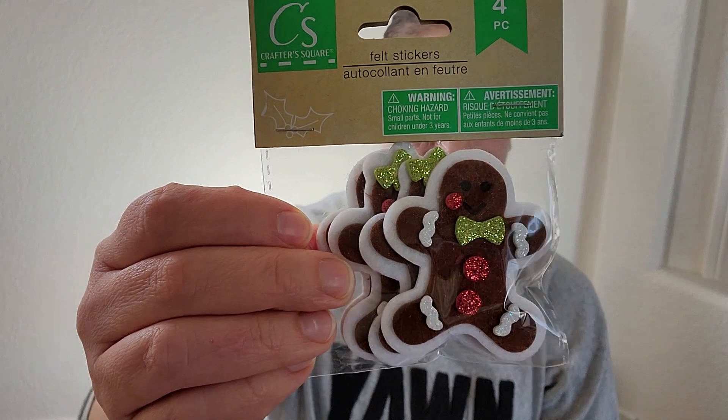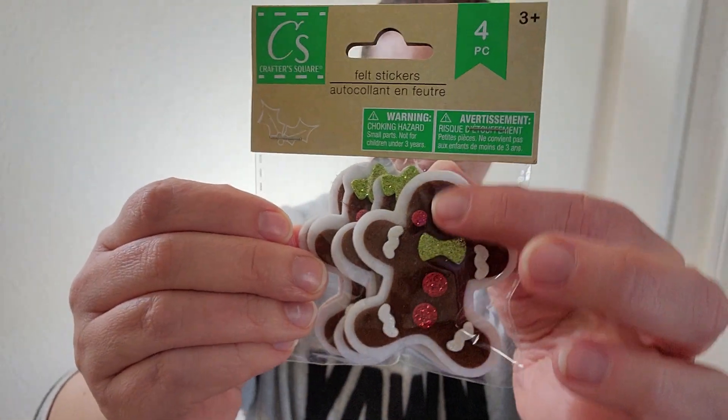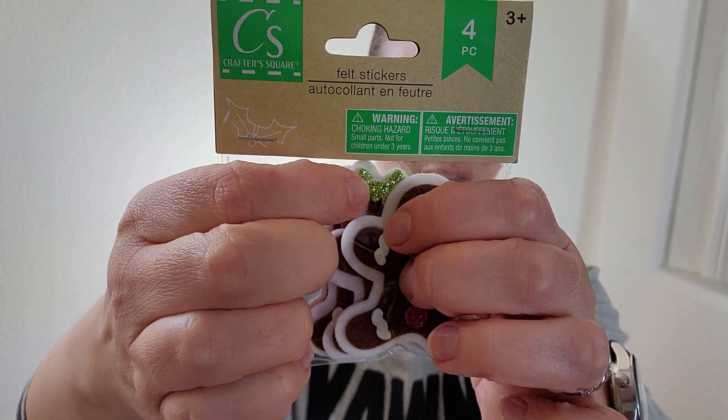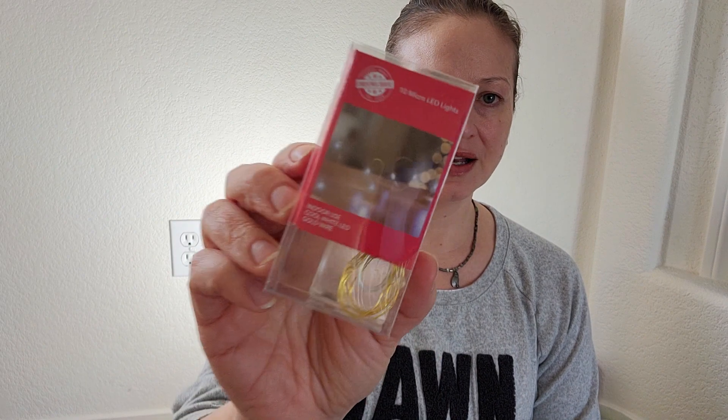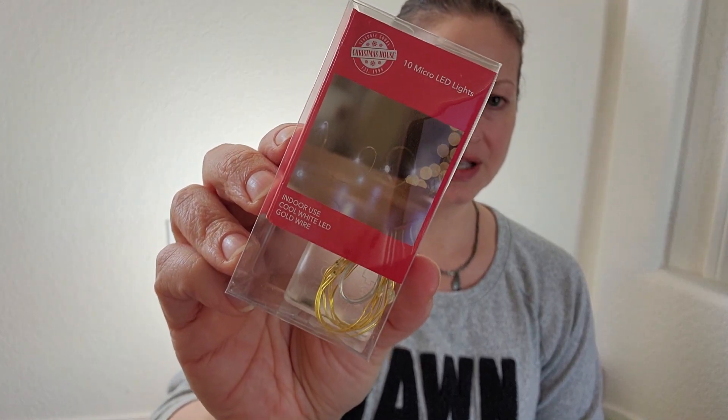And then I saw these — I thought they would be perfect for the gingerbread house. They have little male and female gingerbread figures; the girls have a little bow on their head, which I thought was too cute. They're stickers. They also had Santa Clauses and ornaments, all really cute. Another shopper told me she likes to get these and put them in Christmas cards — I thought that was a pretty cool idea. Then I got these 10 micro LED lights to light up the gingerbread house on the inside.